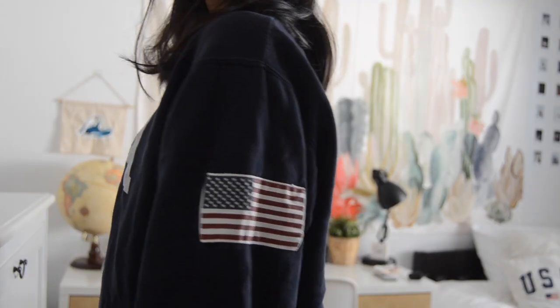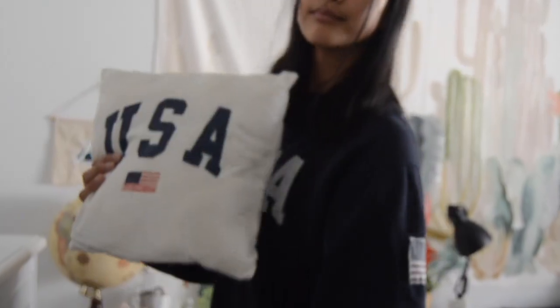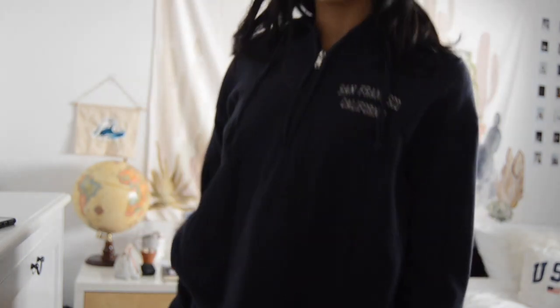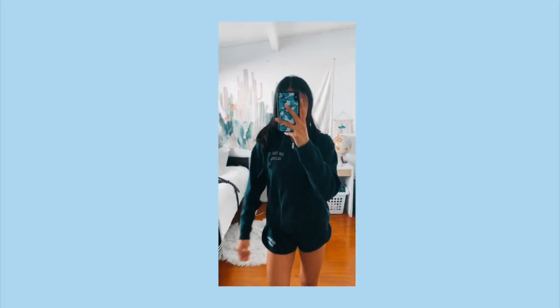Moving on to outerwear — the first one is this navy sweater with the USA print on the front and an American flag on the sleeve. I actually painted my pillow with this design because I think it's really cute. This right here is a quarter zip, also the same navy color, and it says San Francisco, California on it. I also never realized I have shorts that say San Francisco, California on them in the same color — I got the shorts and the quarter zip at way different times, so I never realized they were basically a matching set.